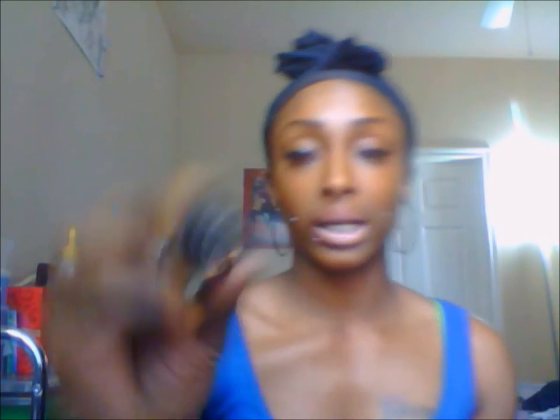Next we got the Strattique Mini Matte Lip Crayon in Florence. I think I'm saying that right — I like the color, it's a nude which would be good for everyday wear. Sorry about the darkness in here. The last thing I got is a navy gel eyeliner but the label got smudged off. If you all know what brand that is, comment down below — it's in the color navy.